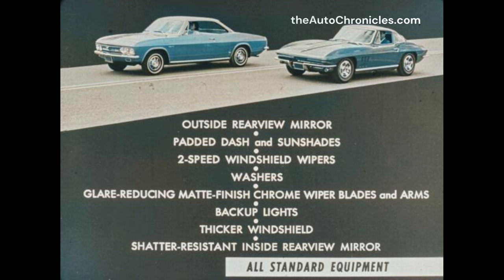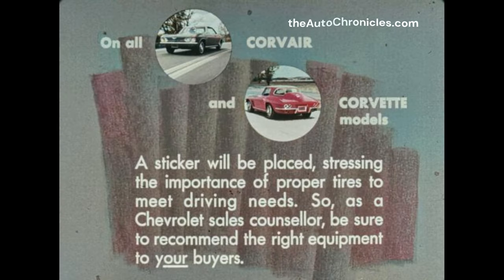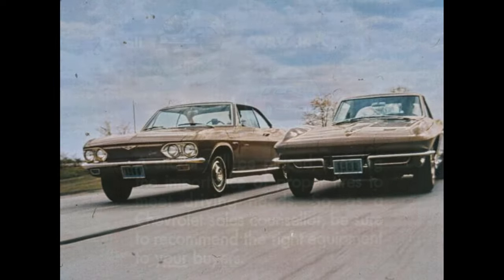Corvair and Corvette, as all Chevrolets, feature the following safety items as standard equipment: outside rear view mirror, padded dash and sun shades, two-speed windshield wipers and washers, glare-reducing matte finish chrome wiper blades and arms, backup lights, thicker windshield with double-thick inner plastic film, and inside rear view mirror. On all Corvair and Corvette models, a sticker will be placed stressing the importance of proper tires to meet driving needs. As a Chevrolet sales counselor, be sure to recommend the right equipment to your buyers. For specific information on tire requirements, see your 1966 product review books.